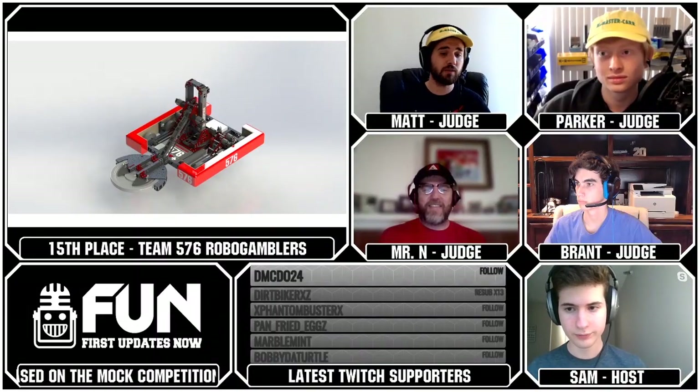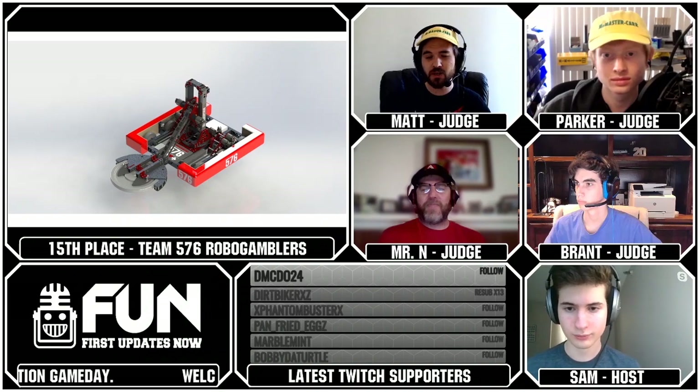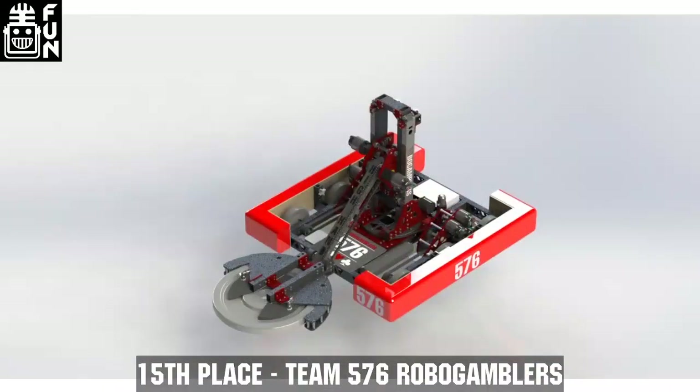So this is a pretty creative robot. We've got an elevator with an arm on it — that's already a couple degrees of freedom — and then because that wasn't enough, they had to mount the entire thing on a turntable. So they really kind of went for everything they could imagine on this robot, and to be honest, they did a pretty good job of executing.